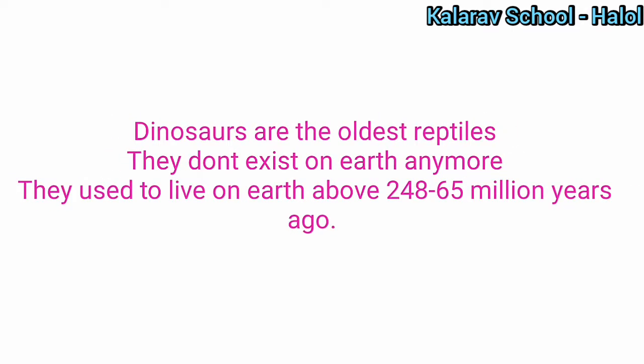Dinosaurs were the oldest reptiles. They don't exist on earth anymore — you can't see dinosaurs now, not in the zoo either. You can't see dinosaurs because they do not exist.